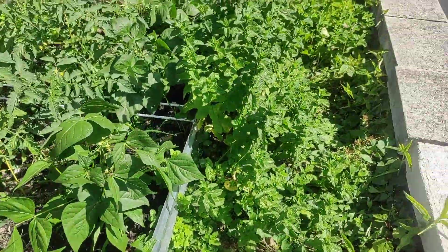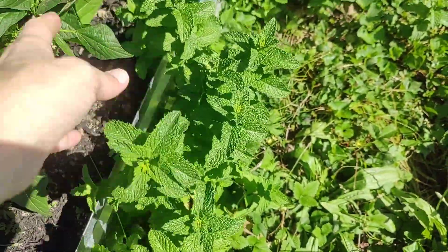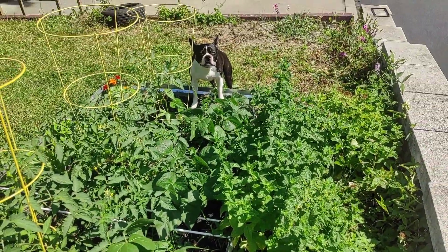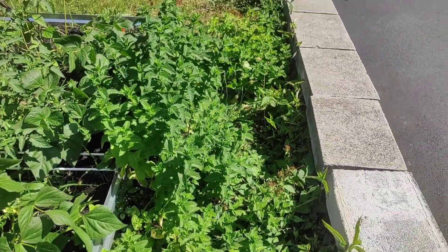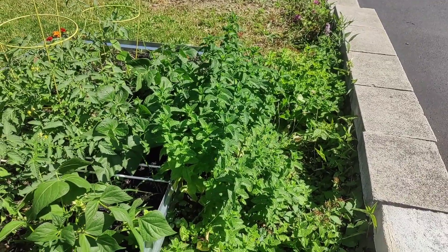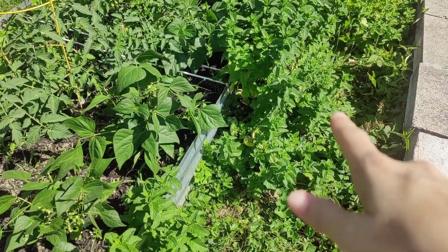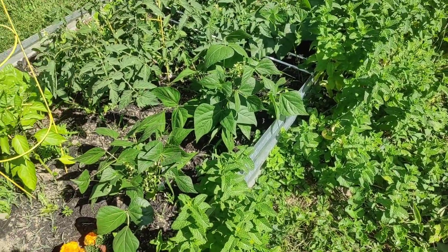This is all mint, and it grows like crazy as well. Nugget, stop chewing on whatever you're chewing on — get out of my garden! Yeah, this is all mint. I already dried a whole huge batch of it.